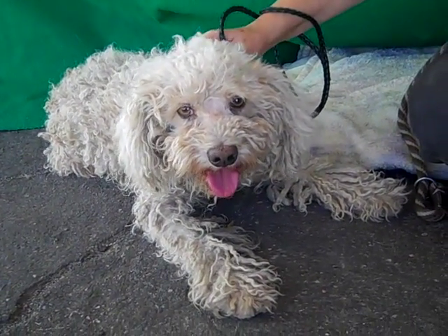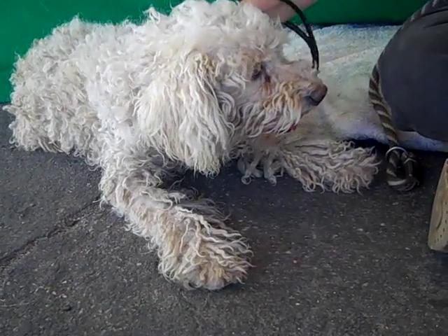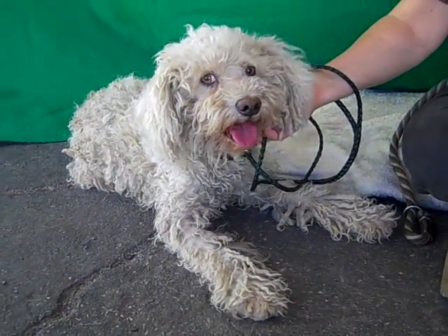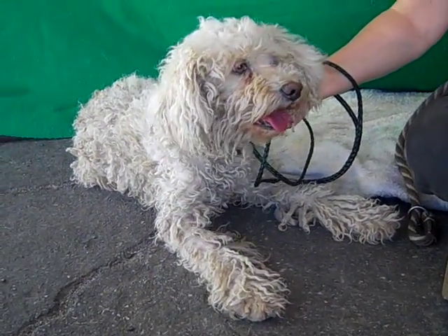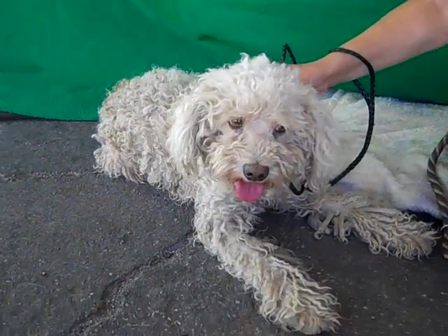Oh look at this fuzzy wuzzy guy! This is Quigley, and Quigley's ID number is A4890823. Quigley is a terri-poo — we think he's definitely got some terrier in him and some poodle, as you can see from all that awesome curly hair.